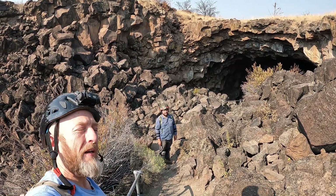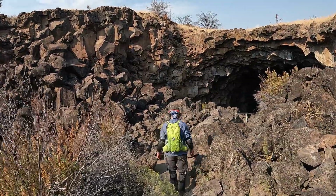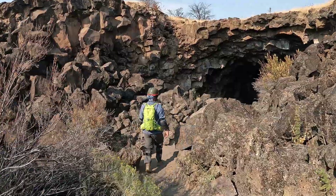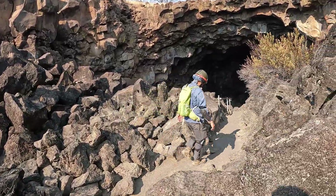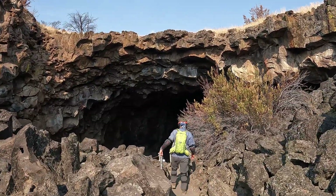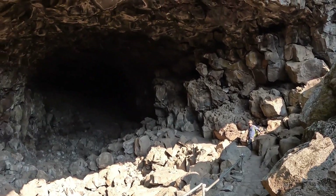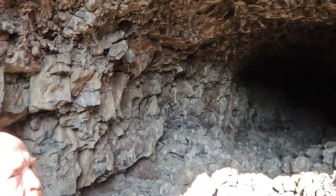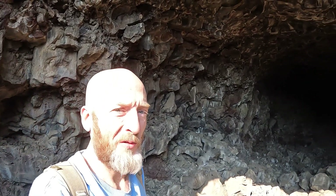All right, here we are at Skull Cave, me and Freddy. It's our most spacious entry yet. Welcome to Skull Cave.